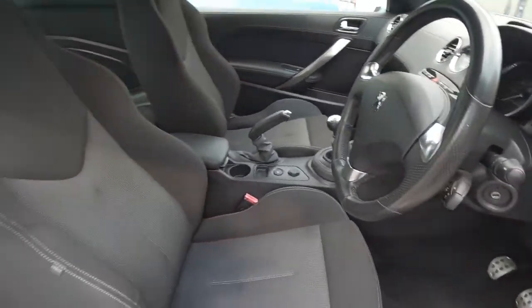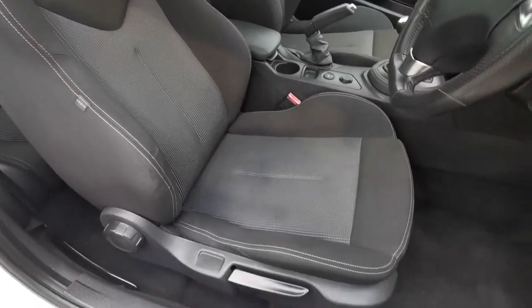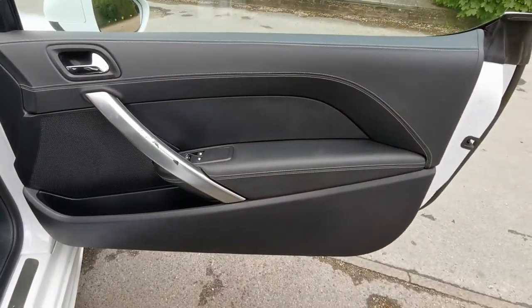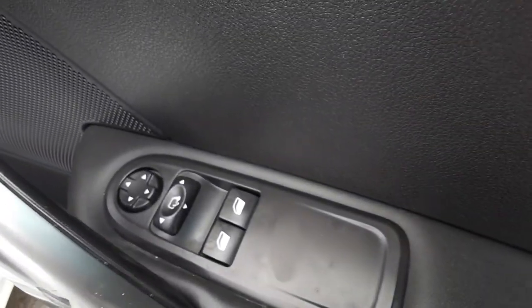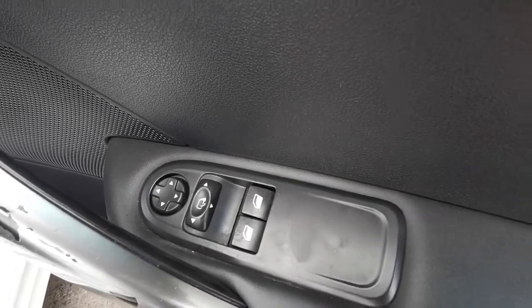As we come inside the car, it really is a special place to be. You've got nice supportive cloth sport seats with plenty of height adjustment and reach on those. Door cards are a mix of leather and plastics with nice double stitch trim, and you have the controls for your electric windows and mirrors including the folding function.